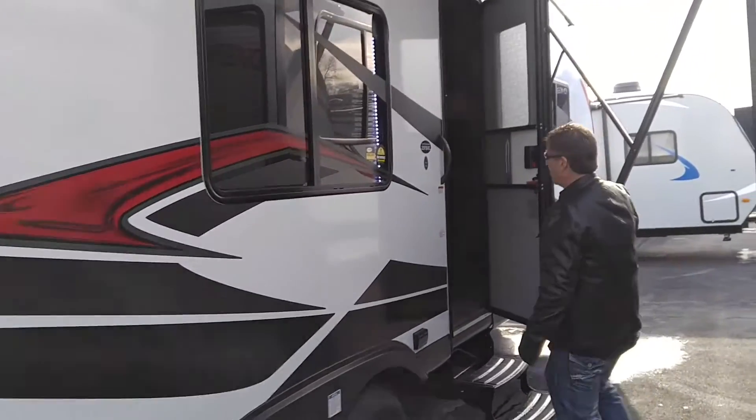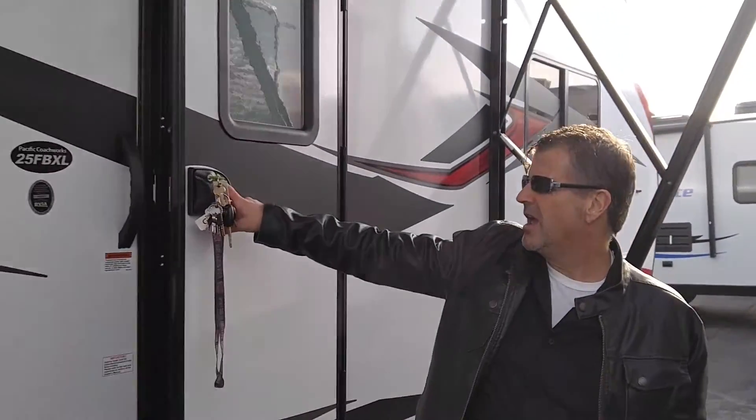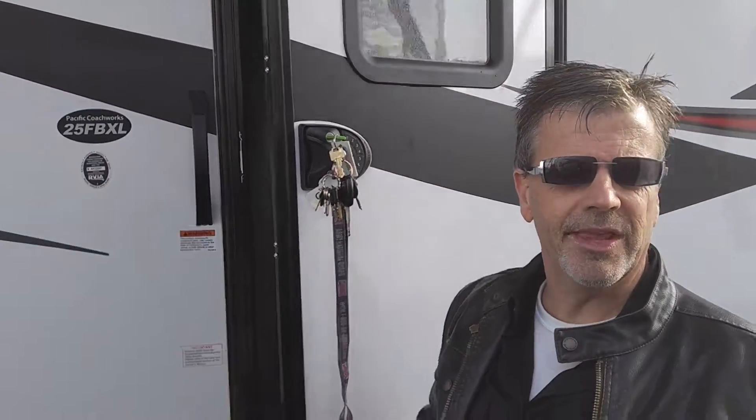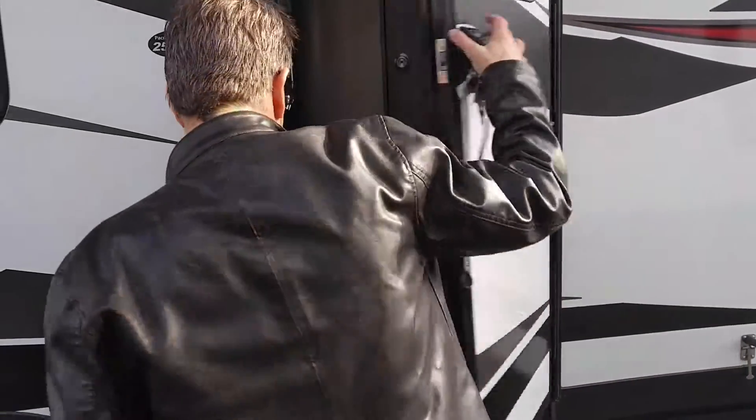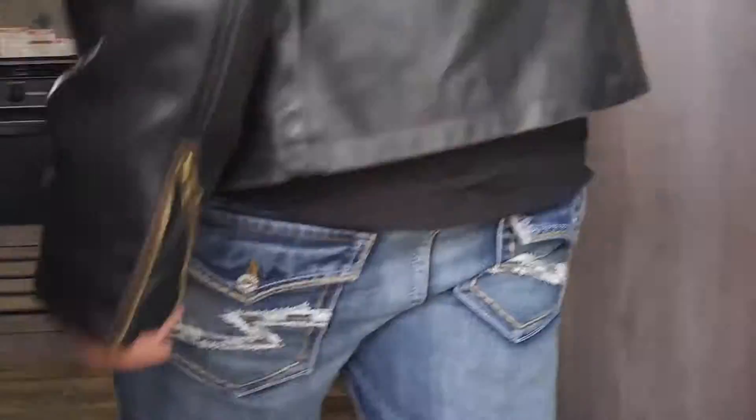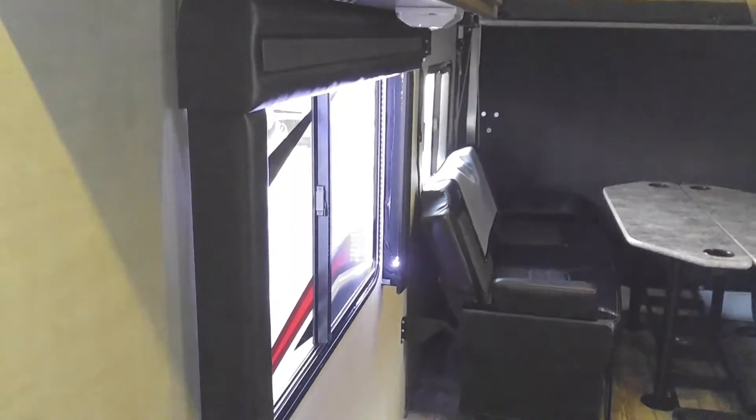Before we go in, I want to show you the keyless entry. You might ask, why do I need keyless entry? Well, if you're out riding your four-wheeler and you have keys in your pocket, you're either going to lose them or they're going to be stabbing into you. The other option is a hide-a-key lockbox under the trailer, but if someone's watching where you stash it, they're going to get in and take all your stuff. Keyless entry totally makes sense.